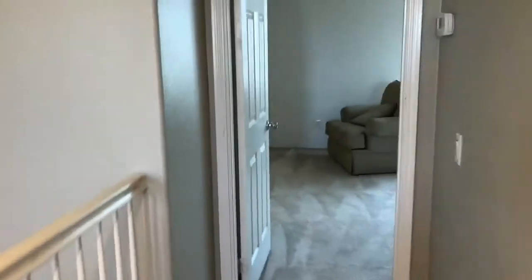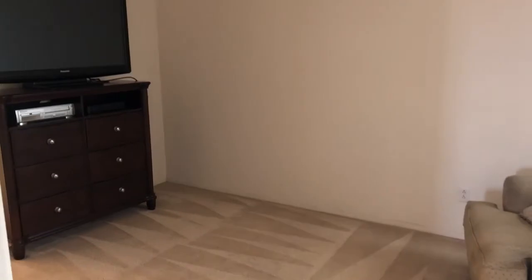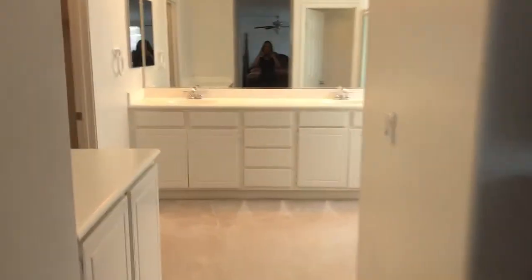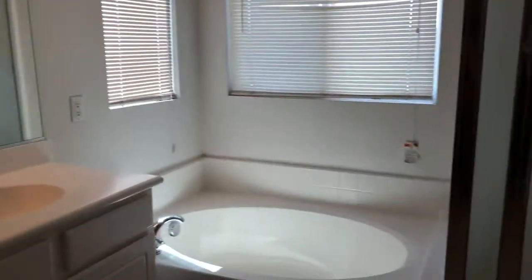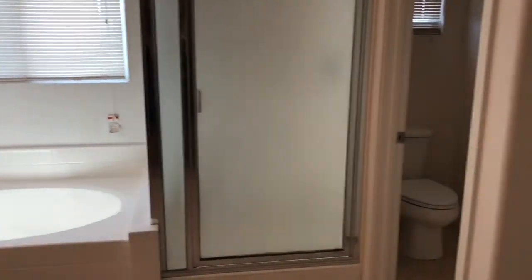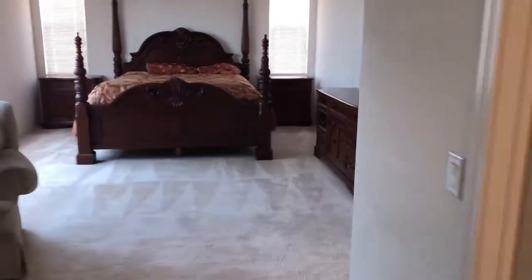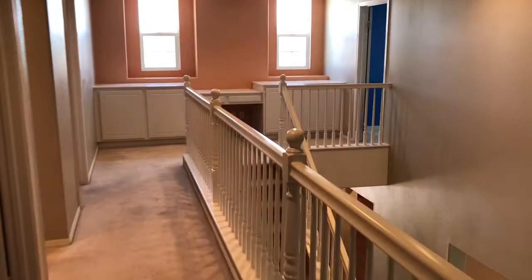The fifth bedroom is the master bedroom — a large master bedroom with a retreat and sitting area. It has a walk-in closet, double sinks, a tub, and a shower. The property also has solar, which helps with utility bills during the summer. Thank you for watching.